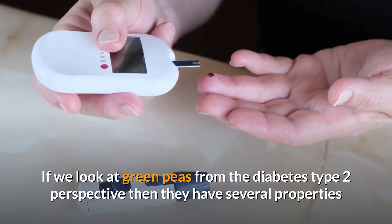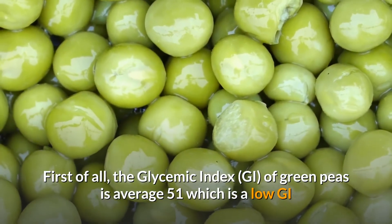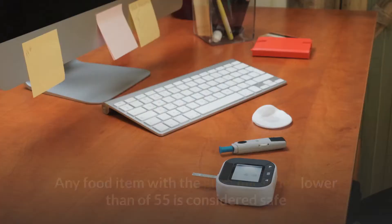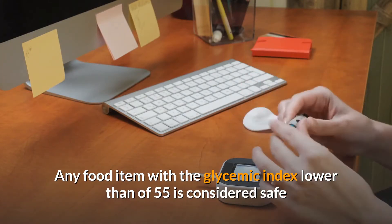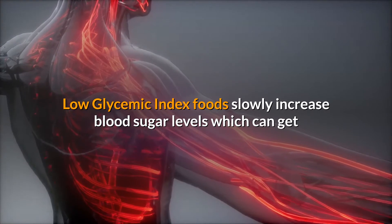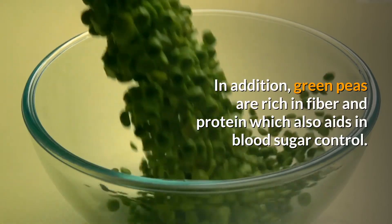From the type 2 diabetes perspective, green peas have several properties that support blood sugar control. The glycemic index (GI) of green peas is average 51, which is a low GI and good for blood sugar management. Any food with a GI lower than 55 is considered safe, as low GI foods slowly increase blood sugar levels, which can be utilized by cells without significantly raising blood sugar. Green peas are also rich in fiber and protein, which aids in blood sugar control.